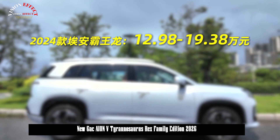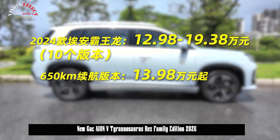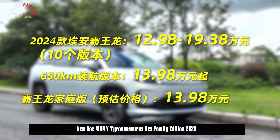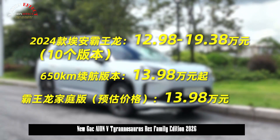The driving assistant system supports City NDA, high-speed NDA, and automatic parking assist. The full-scene intelligent parking assistant supports over 300 parking scenarios and has an ultra-long parking distance memory of 3 km.